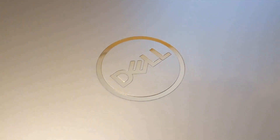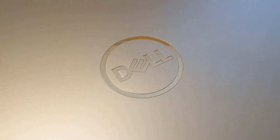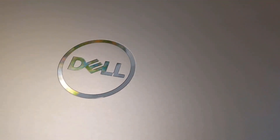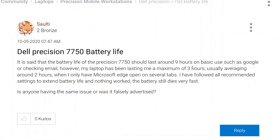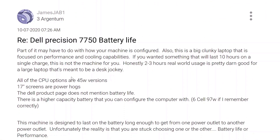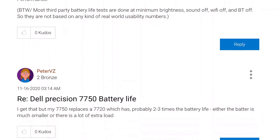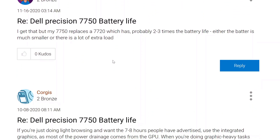The massive 95Wh battery inside can hold, according to Dell, up to 9 hours of usage on a single charge if you're googling and emailing. But reports are saying it only lasts a third of the time and sometimes even less. With the level of components in here, I can't really say I'm surprised that it fails to reach its expected battery claim.